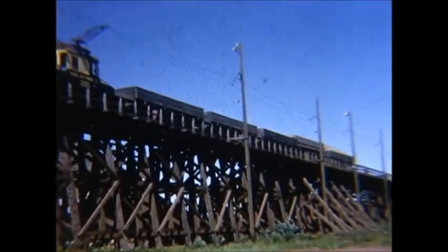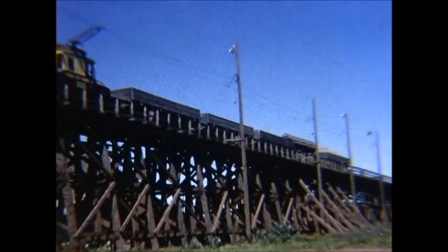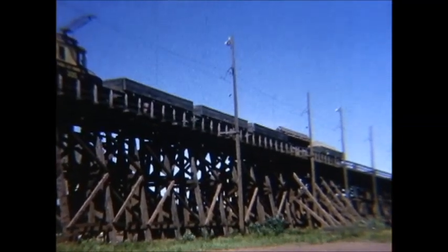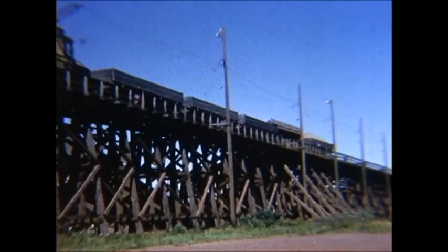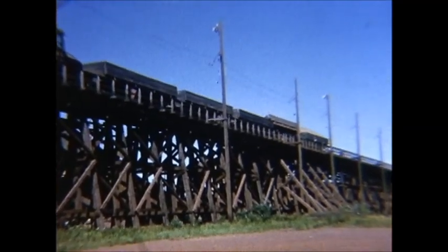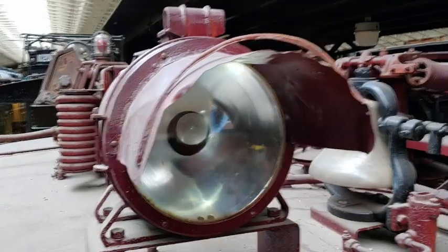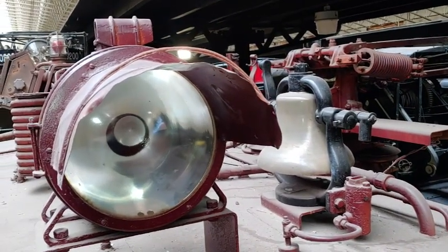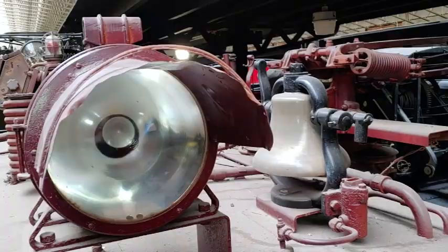It ran until 1968 – that's when they closed the Mesabi Chief Mine up in Kewatin. In 1974, this particular motor was donated to the Lake Superior Railroad Museum, where it's on display today, one of two electric motors on display at the museum.